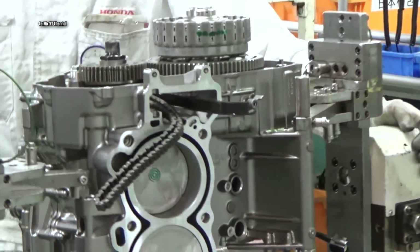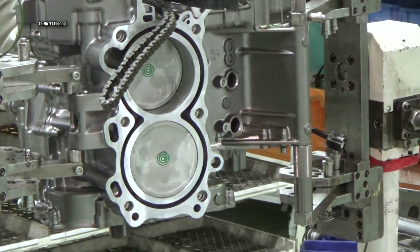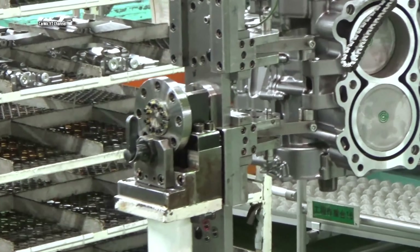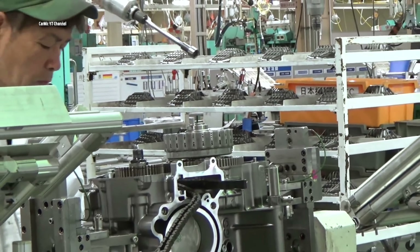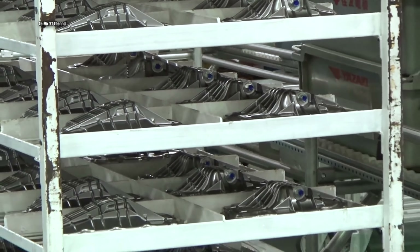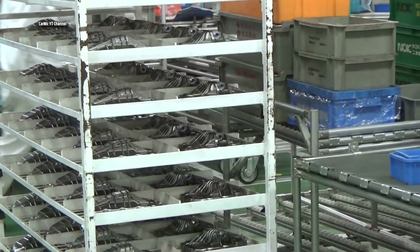There are continuous quality checks during the production process, most often occurring by random selection from specialized supervisors. The Honda Africa Twin is built in Japan and shipped all over the world; however, individual parts are sent to this factory from different places.